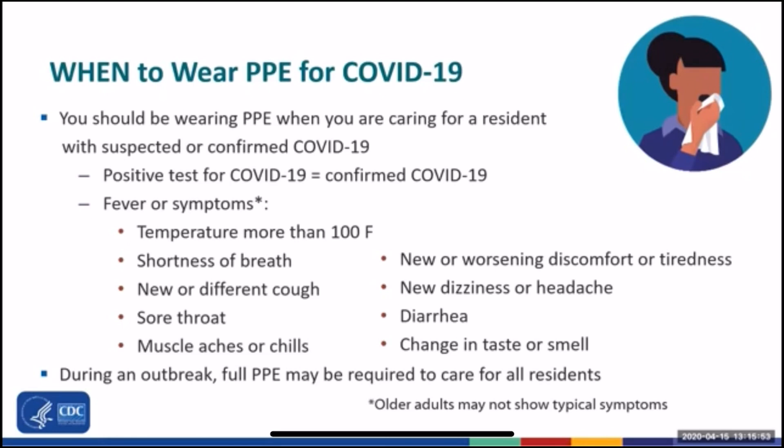As soon as you become worried that a resident may have COVID-19, or if you find out that a resident has tested positive for COVID-19, you should be using PPE. A positive test result means that a resident has confirmed COVID-19, but that resident may or may not have symptoms. If you are taking care of a resident with a temperature of more than 100 degrees Fahrenheit, or multiple temperatures of 99 degrees Fahrenheit, or has symptoms such as shortness of breath, a new or different cough, sore throat, or muscle aches, you should be using PPE, because this resident might have or is suspected to have COVID-19.